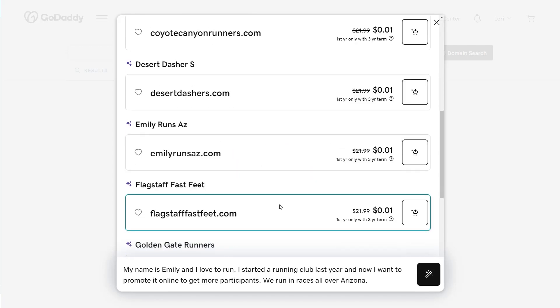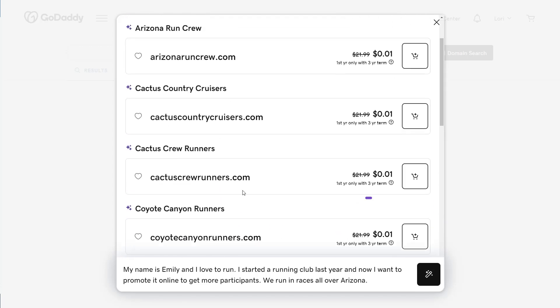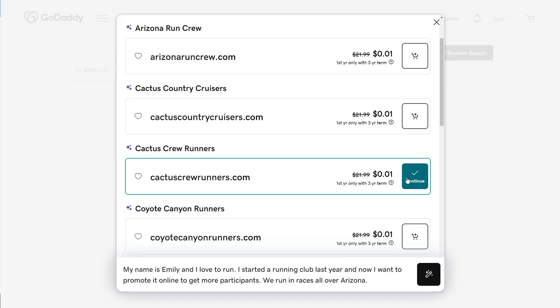Select the magic wand and watch the magic happen. AI came back with several options. I like this one — Cactus Crew Runners — so I'm going to select the cart and then continue.